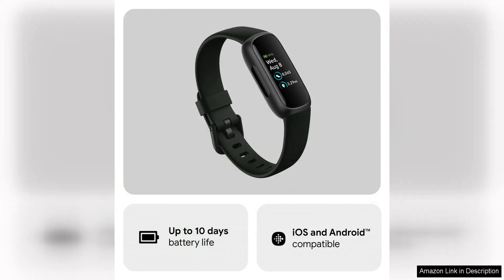Overall, the Fitbit Inspire 3 Health Fitness Tracker is a powerful tool for anyone looking to prioritize their health and well-being. With features like stress management, workout intensity tracking, and sleep monitoring, this device offers everything you need to stay on top of your health goals and make positive changes in your life. Whether you are looking to reduce stress, improve your fitness, or enhance your sleep, the Fitbit Inspire 3 has you covered.